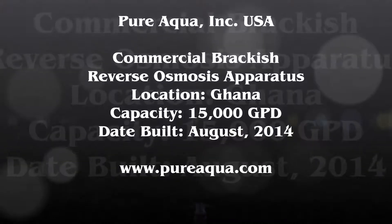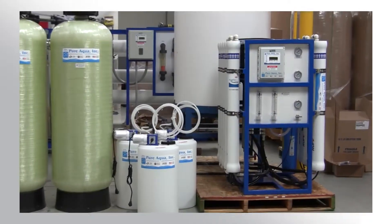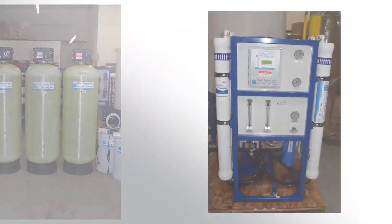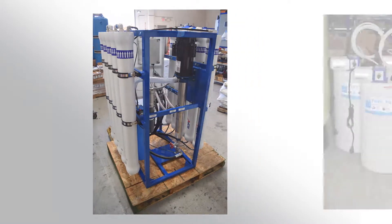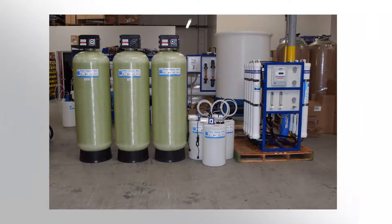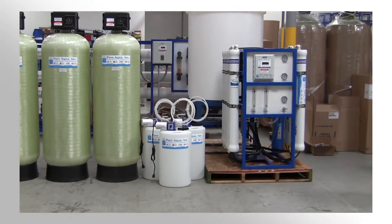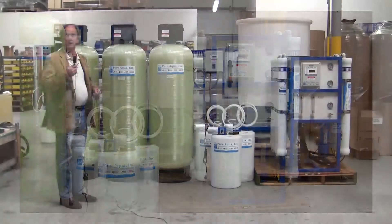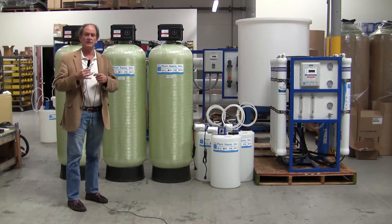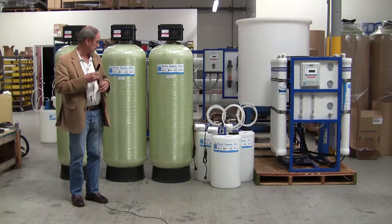Thank you for joining us. Today is September 19, 2014. We're in Santana, California at the headquarters of Pure Aqua, and we're about to ship a water treatment system to West Africa, Ghana specifically.